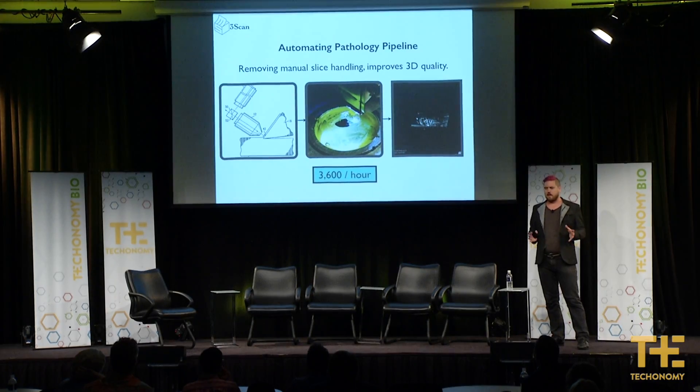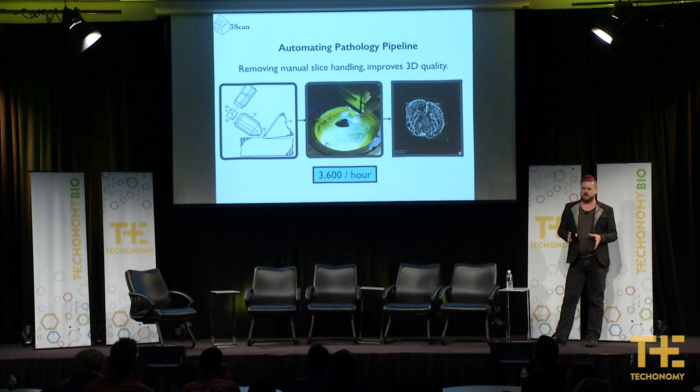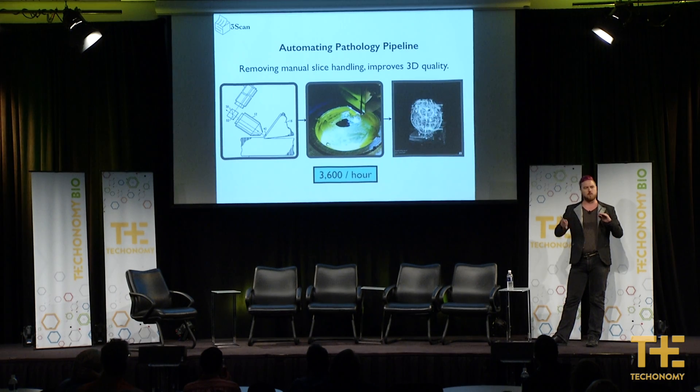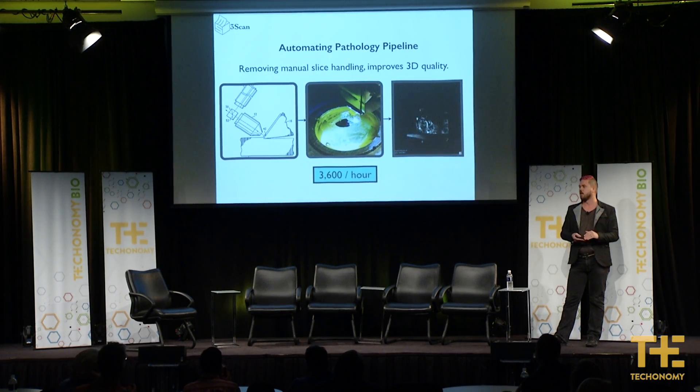In the span of five minutes I can't really get into a satisfactory technical description, but if you're a microscopist, we've taken the microtome and the microscope and put them into one robot where we image continuously while we slice. For those who aren't microscopists, that allows us to do 3,600 slices an hour instead of 12 slices an hour that a human can do, because we removed all of the human hands from that process.